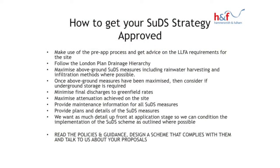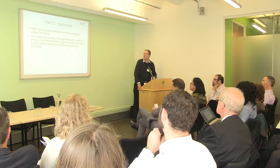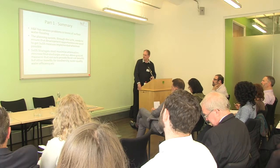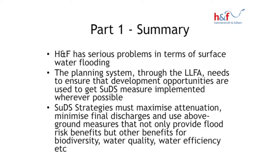Ideally we want as much detail as possible up front with the application, and then we'd like to condition the implementation of a scheme. What we want applicants and consultants to do is to look at our policies and guidance, show how their scheme is complying with requirements, and if necessary talk to us about our preferences or how any difficulties on the site can be overcome. That's the end of part one — looking at flood risk in Hammersmith and Fulham, how SuDS is being dealt with in the planning system, and the key requirements of maximising attenuation, minimising final discharge, and using above-ground measures.